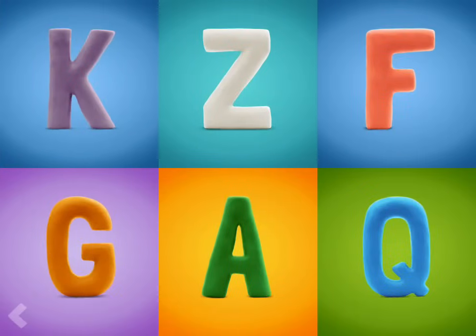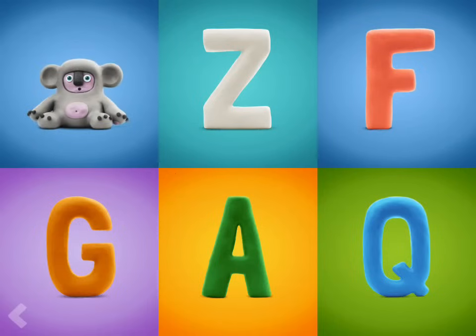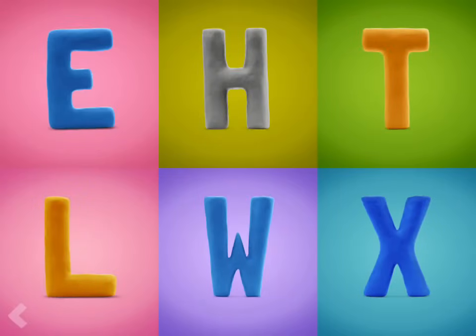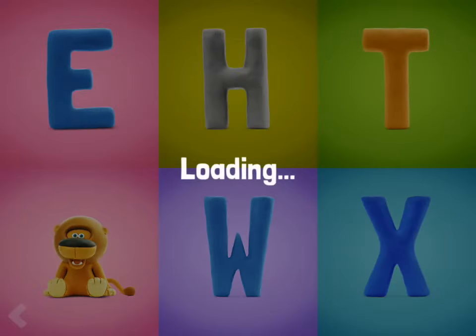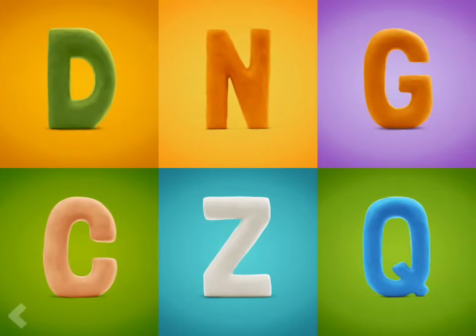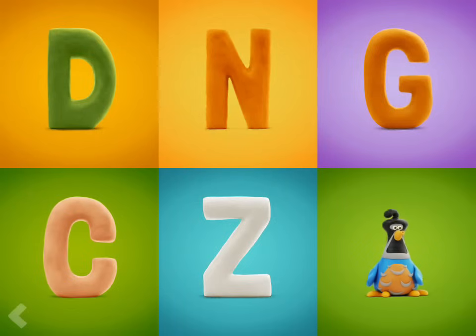And now find the letter K. Amazing! Which one of these letters is the letter L? Way to go! Point to the letter Q. Nice work!